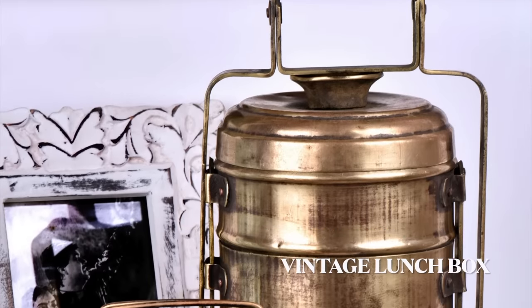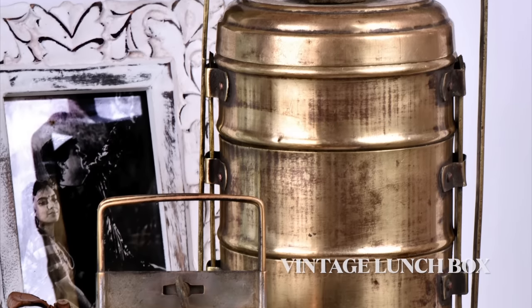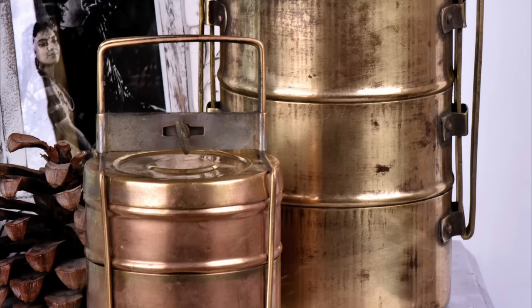To give your kitchen a vintage look, try adding these vintage lunch boxes that will surely be a unique addition to your kitchen decor.